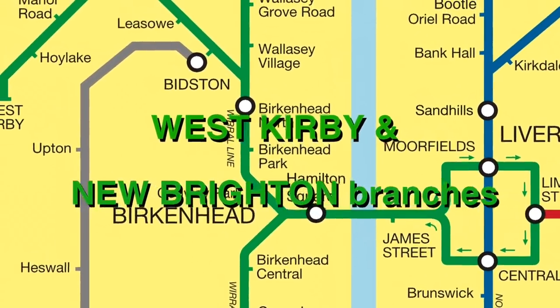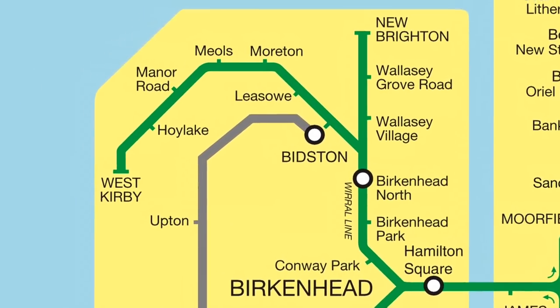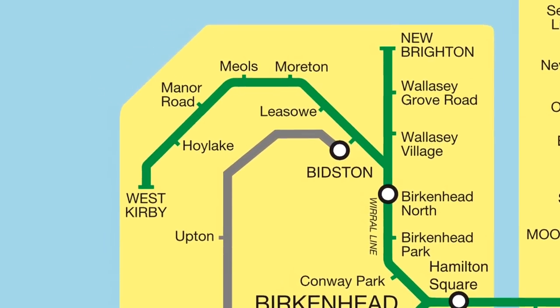The other main rural line diverges at Hamilton Square. At Birkenhead North, the line splits in two to serve the New Brighton and West Kirby branches. At Bidstone, connection is made with the branch to Wrexham.